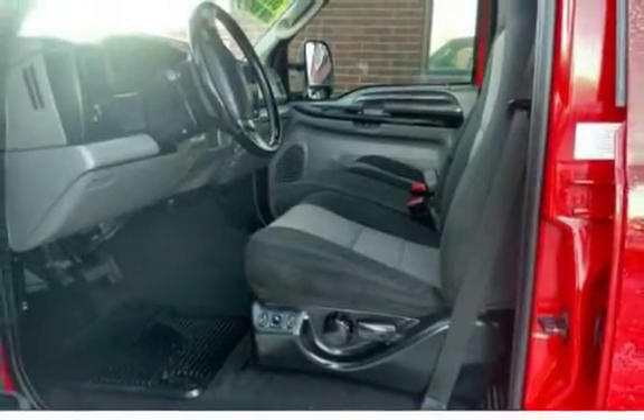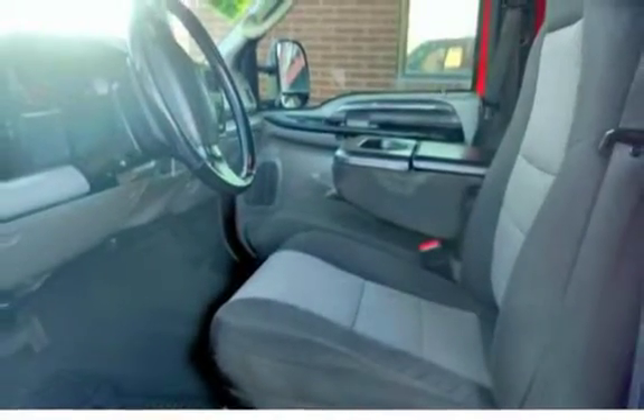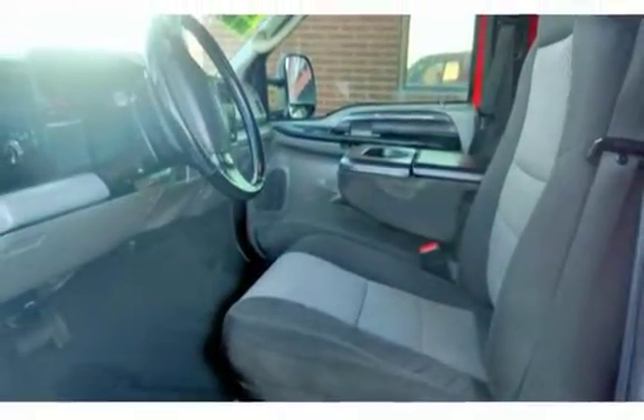Don't miss out on this beautiful diesel. $14,995. This truck was inspected by certified mechanics.